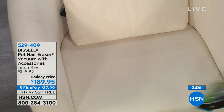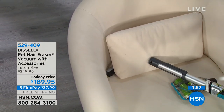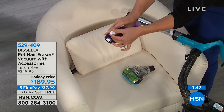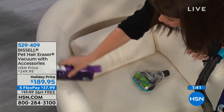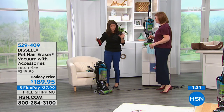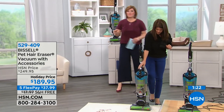The pet hair eraser vacuum is made for those of us with fur babies at home. If company sits on your sofa or chair and gets hair all over their pants, don't hand them a lint roller — get this vacuum. The pet hair eraser tool with funk fresh spray lets you spray and deodorize all the pet odors right on the furniture. You can attach it to the vacuum or just use it as a quick handheld cleanup — it actually deodorizes all the pet odors.